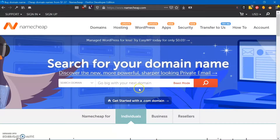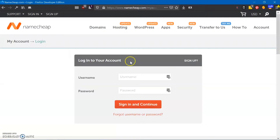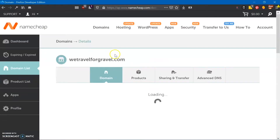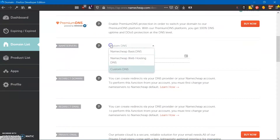Here on Namecheap, if you've already bought your domain, you go to your account and go to your domain list. If you're not logged in, it'll prompt you to log in. Once you're in, your domains are listed here. You're going to go over to Manage, then go down to where it says Name Servers under Domain. It'll say Namecheap Web Hosting DNS or maybe Namecheap Basic DNS. You're going to change it to Custom DNS, and it's going to give you two slots.